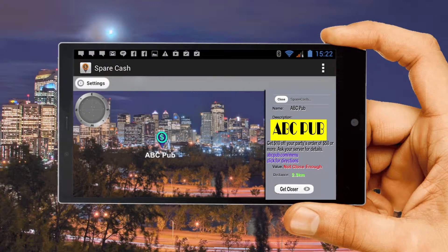Additionally, this message can also contain links to websites, videos, menus, map directions to your location, and so much more.